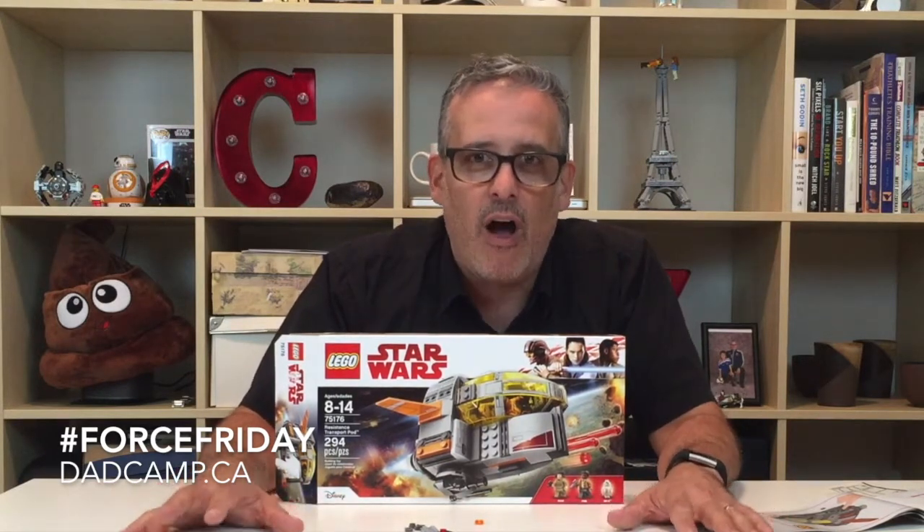Force Friday 2 is here and we are eagerly counting down to The Last Jedi. If you go to dadcamp.ca you can see more details on other great merch that has arrived for this movie this year. Thanks a lot for checking it out!